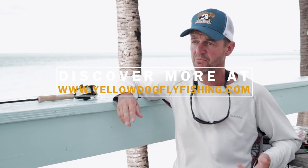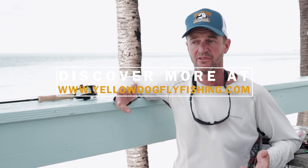Think about where you're going. If you're going to be on the flats down in the Bahamas, maybe you want the blues and the whites. If you're going to be fishing off the beach somewhere down in Mexico, maybe you want the sand colors.